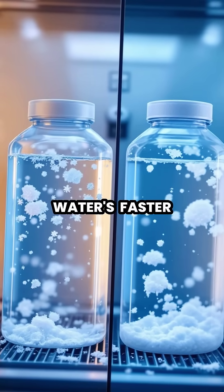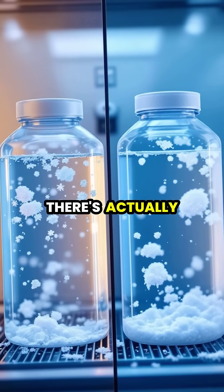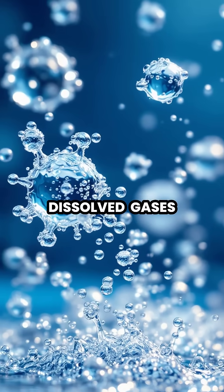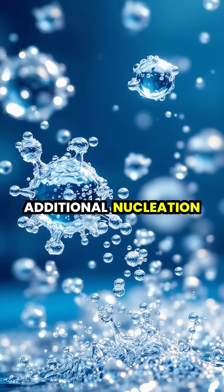The warm water's faster evaporation also reduces its volume, meaning there's actually less water to freeze compared to the cold sample. Hot water contains fewer dissolved gases, which can otherwise interfere with the freezing process by creating additional nucleation points.